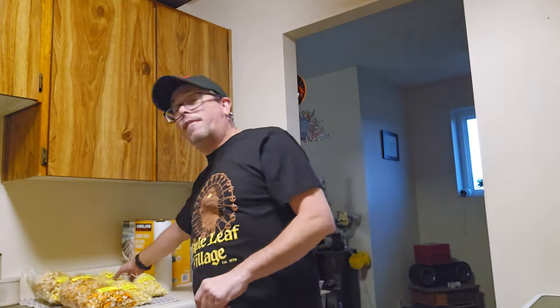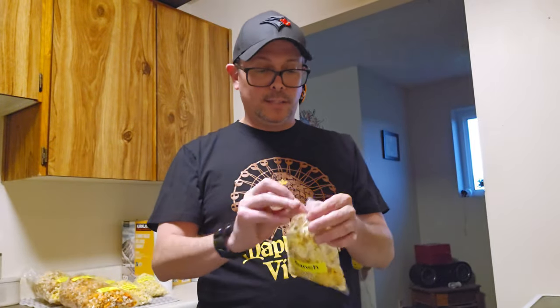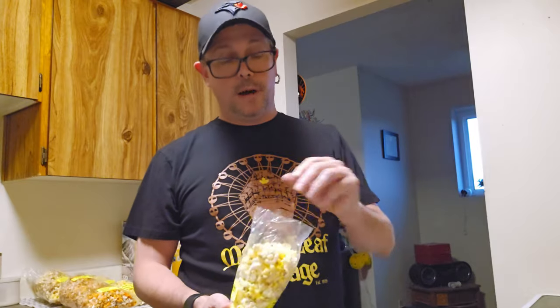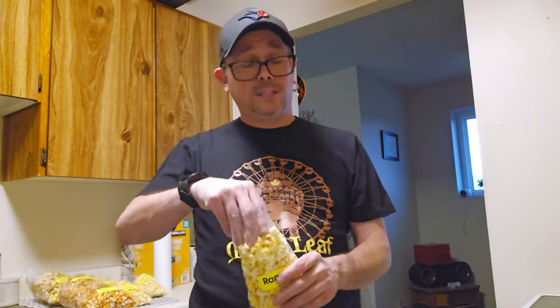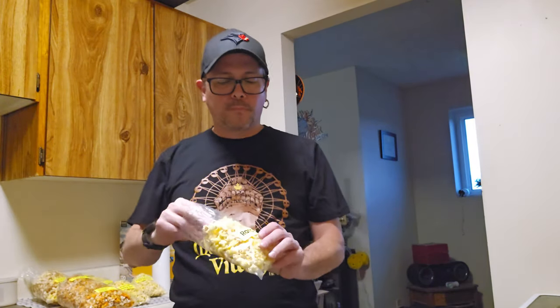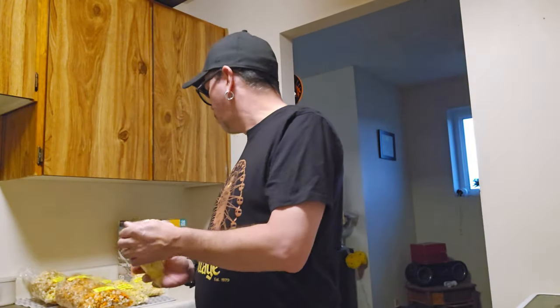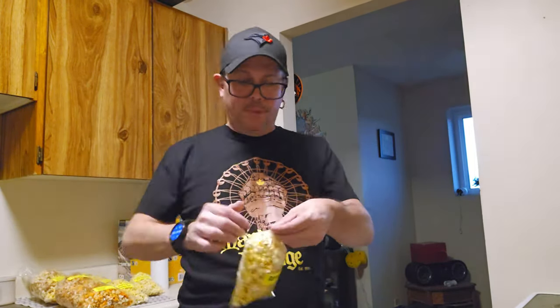We're going to start off with something pretty normal — this is a ranch flavored popcorn. Now, let me know, do you guys like popcorn? Because I like popcorn. To be honest I like buttered popcorn, I don't really have flavored popcorn too much if at all. It just smells like popcorn, but I do like ranch. Mmm, that is good! Ranch is a favorite flavor of mine — I do like ranch dip. I have six bags of popcorn here to try with you guys. Ranch — pretty good, standard.